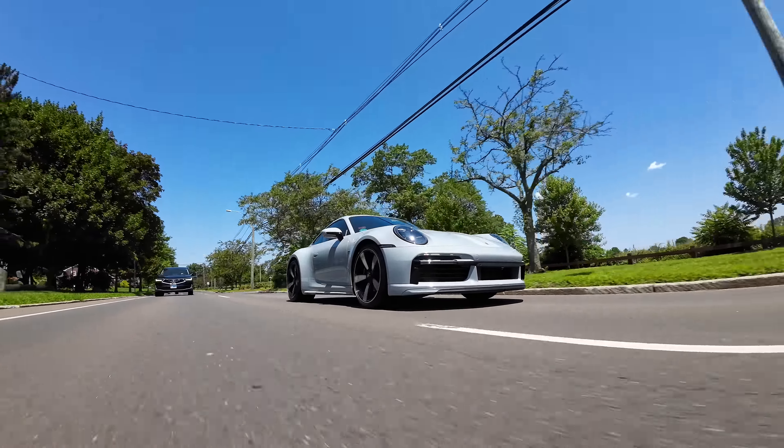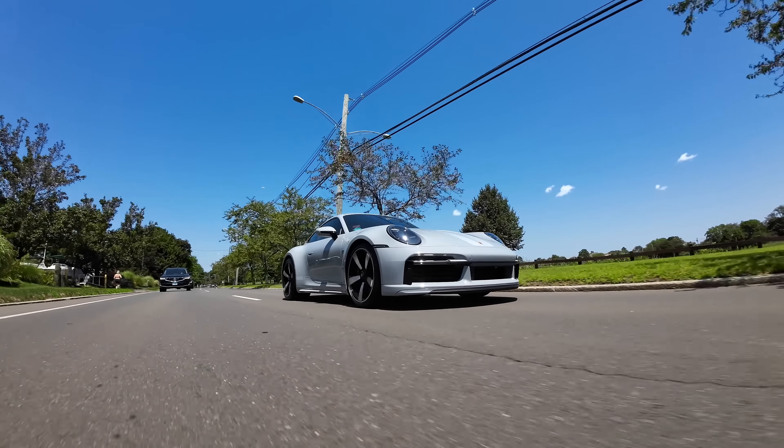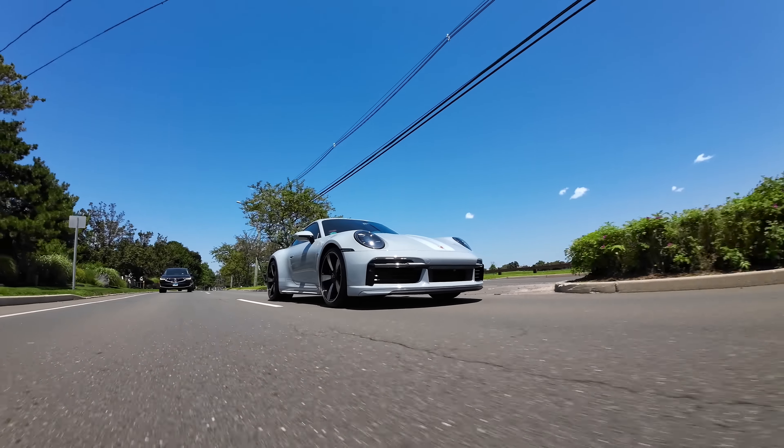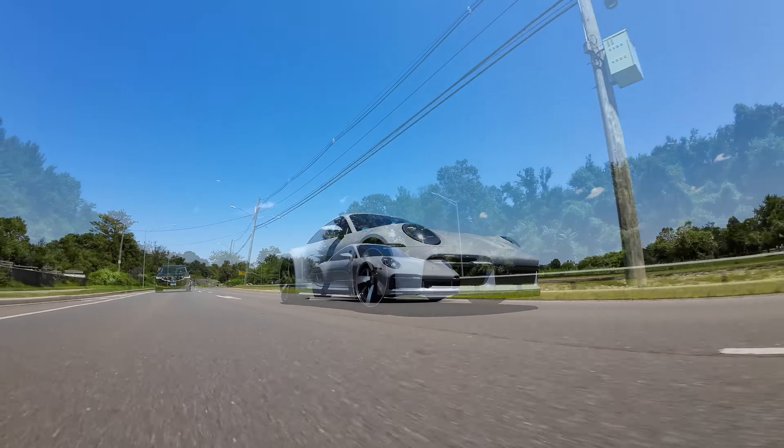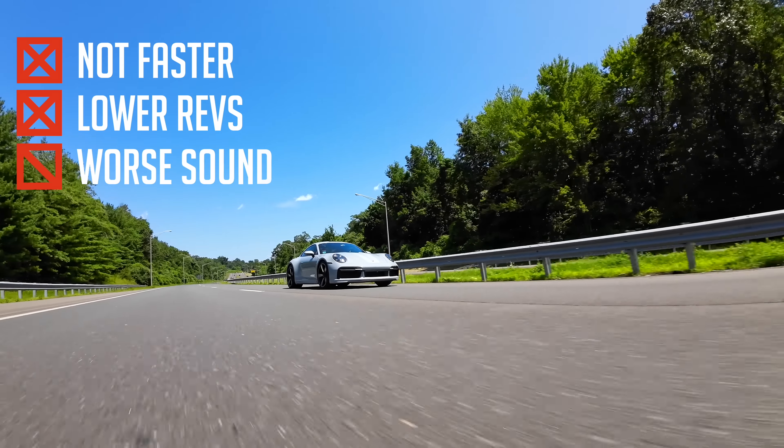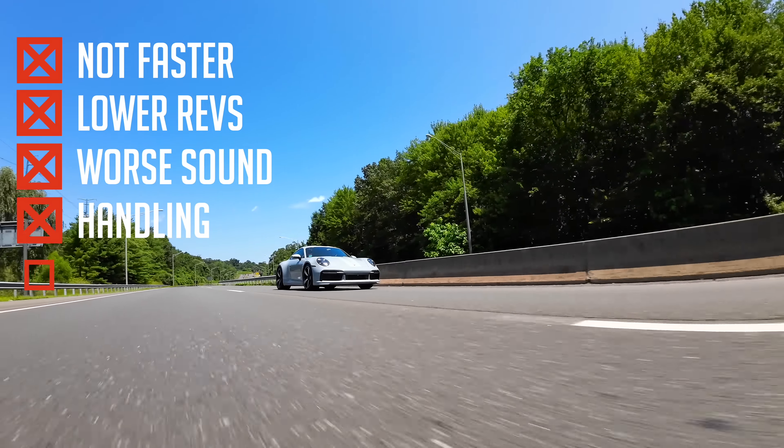The Sport Classic delivers power more like a Taycan than a Turbo 911. The other noticeable difference is turbo lag, which is almost entirely missing in the 3.0L turbo engines but is quite noticeable in this engine, with up to a second of lag time — which is actually quite reminiscent of its spiritual successor, the 930.